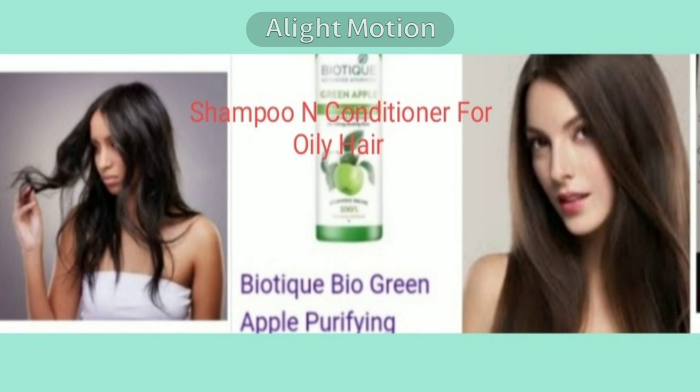For taking care of such hair, never use any other oil like almond oil, coconut oil, or even olive oil. Instead, use a shampoo and conditioner of the same brand, like Dr. Batra's oily hair shampoo and conditioner enriched with Amla, then Amla Reetha shampoo and conditioner for oily hair, and even Biotique shampoo and conditioner for oily hair — they both come in one bottle.